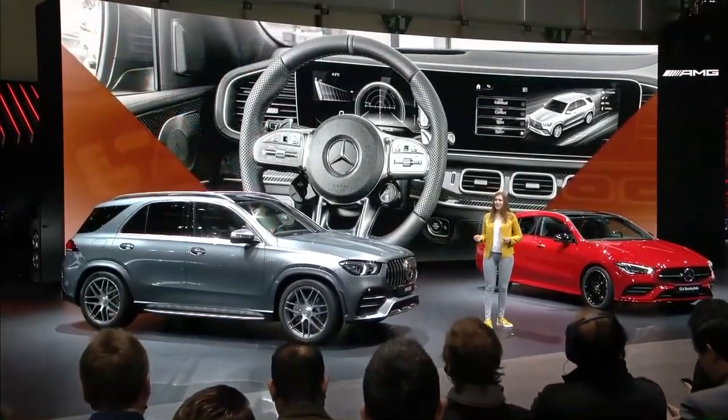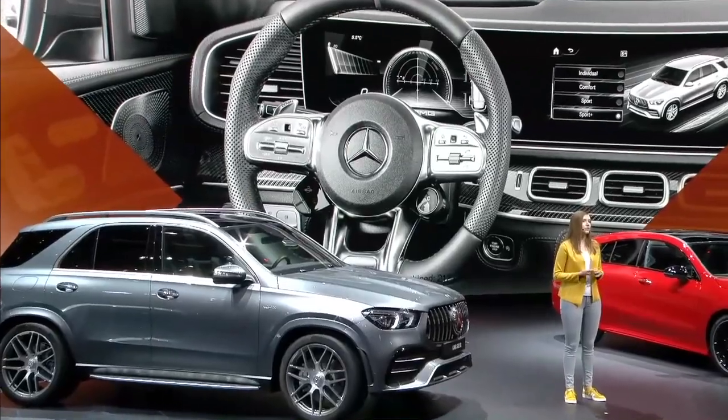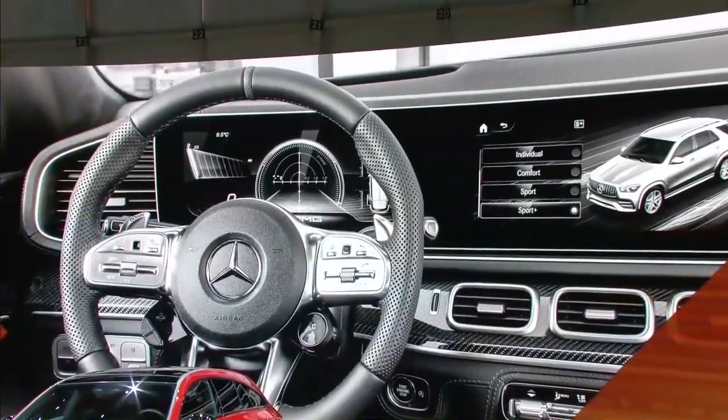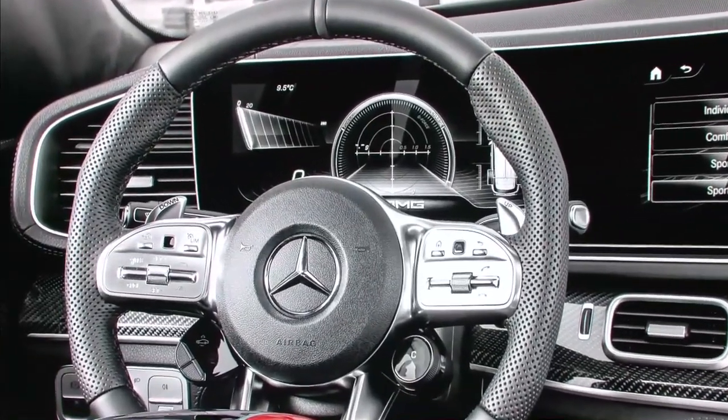The GLE 53 is now also available with many other features from other AMG models. The AMG steering buttons, AMG track pace, and the switchable exhaust are all new to this segment.